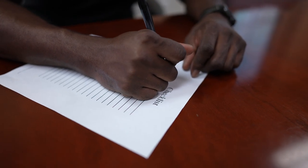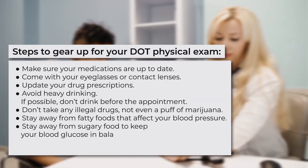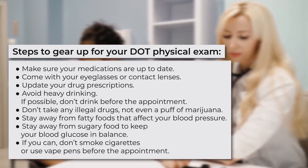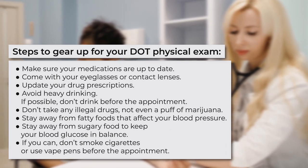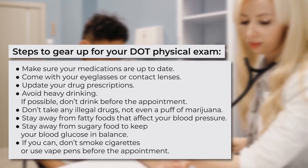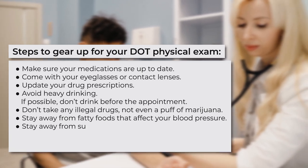How to prepare for a physical exam? Before going for a physical exam, you need to prepare yourself and get your records in order. Follow these steps to gear up for your DOT physical exam: make sure your medications are up to date, come with your eyeglasses on or your contact lenses, update your drug prescriptions, avoid heavy drinking and if possible don't drink before the appointment, don't take any illegal drugs — not even a puff of marijuana, stay away from fatty foods that affect your blood pressure, stay away from sugary food to keep your blood glucose in balance, and if you can, don't smoke cigarettes or use vape pens before the appointment.